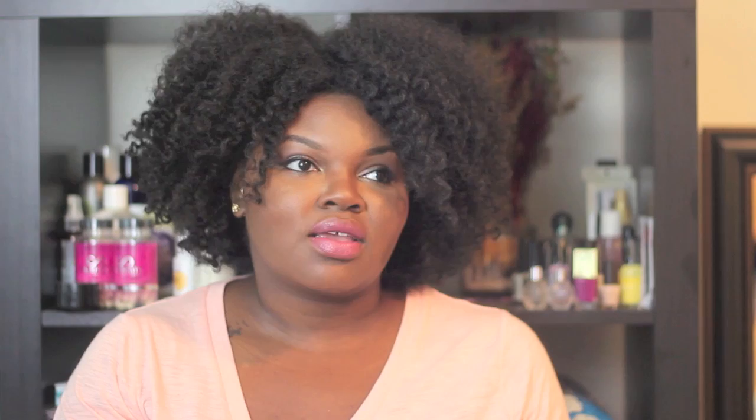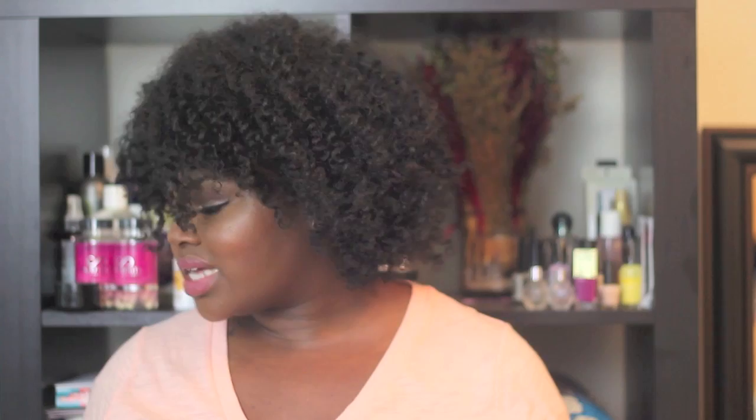Another one of my super faves — one that has been my fave for like two years now — is the Zenzale Leave-in Conditioner. I've raved about this in so many different videos. The stuff is awesome, and as you can see I don't have much left. It's also very light, it smells amazing — so, so good — and I also use this as a refresher on second, third, or fourth day hair.